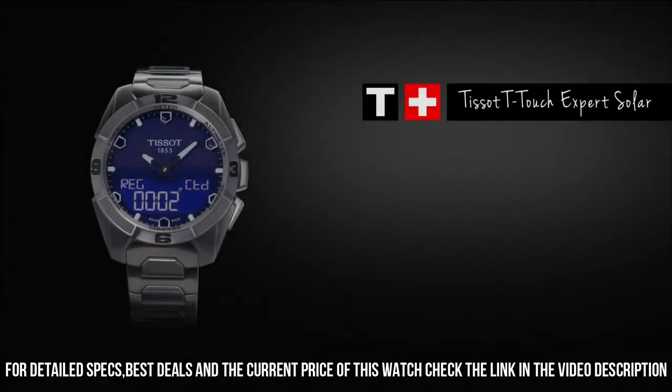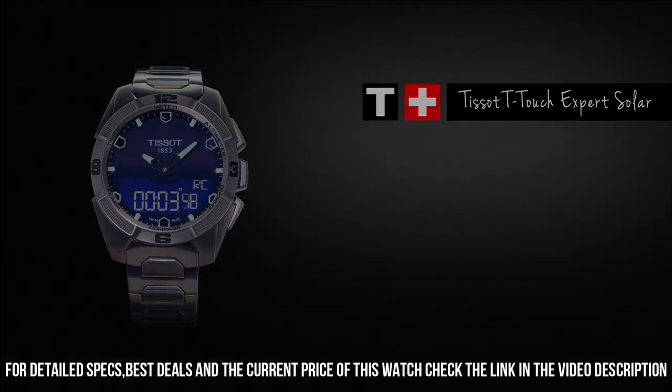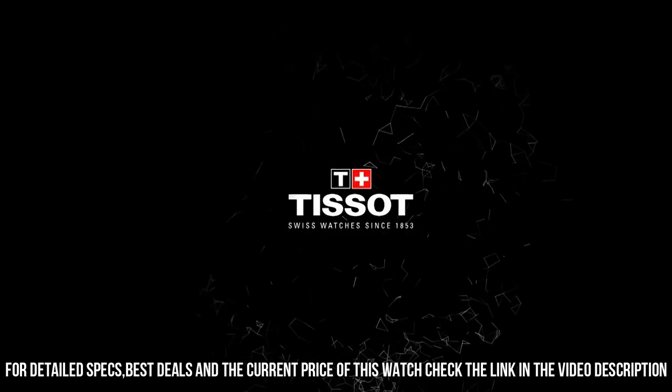Band color: black. Dial color: black. Calendar: day, date, month. Item weight: 3 ounces.